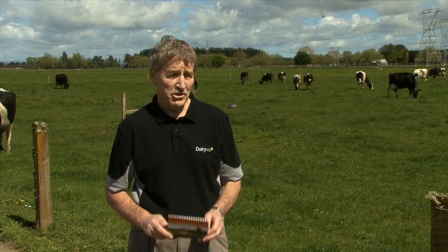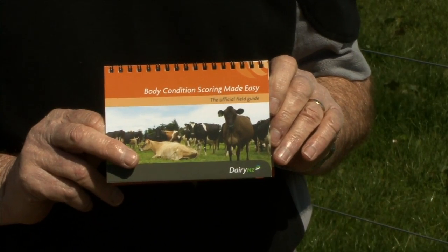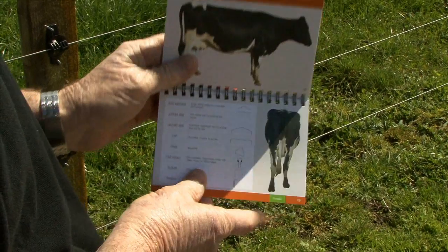DairyNZ have developed a condition score guide which farmers can use to help them assess the condition of their cows.